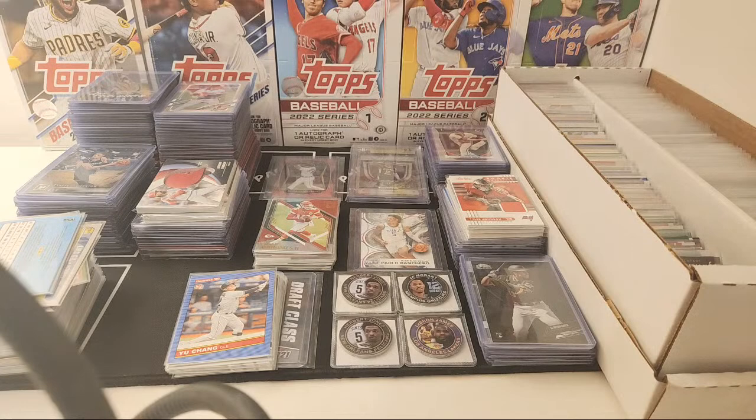As a Cubs fan, what they're doing is good but I want them to call up Brendan Davis — he's been in the minor leagues for so long. They need to call him up, and if they can get Kevin Alcantar and Ed Howard up, the Cubs could do something this year.